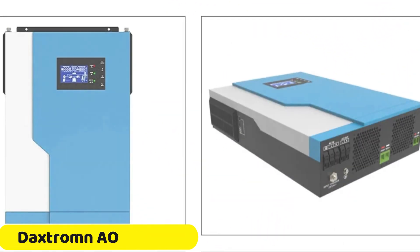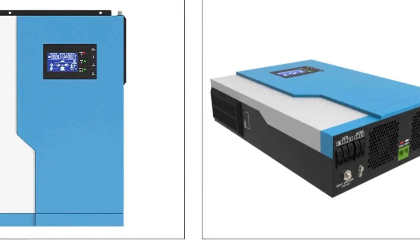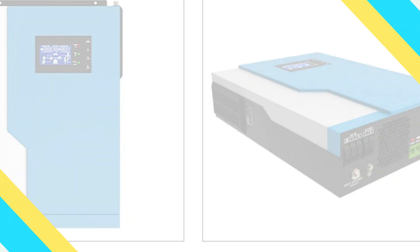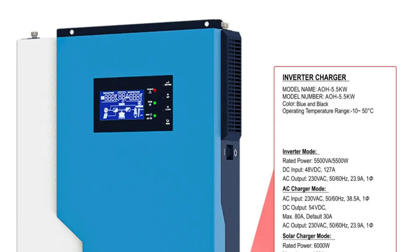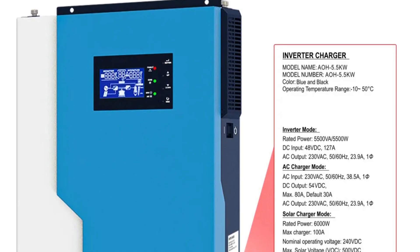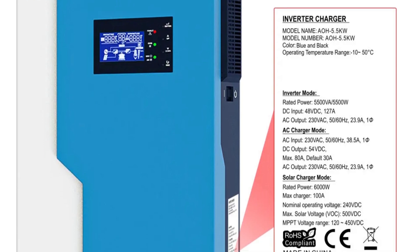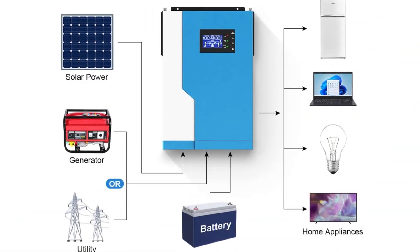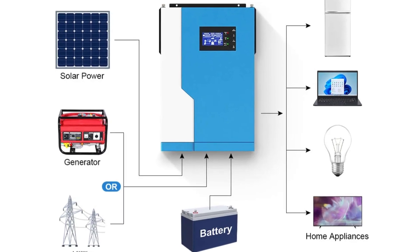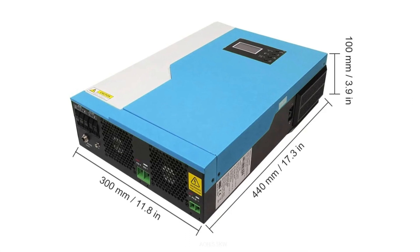Number 2: Daxtrum AO 5.5KW Hybrid Solar Inverter. The Daxtrum AO 5.5KW Hybrid Solar Inverter is a cutting-edge device that combines advanced technology with exceptional performance, making it a top choice for those looking to harness the power of solar energy effectively. It offers high output capacity, a robust output current of 100A, and a versatile output type, making it user-friendly for professionals and homeowners. The inverter also has hybrid functionality, working with both solar PV panels and the grid, ensuring uninterrupted energy supply even during cloudy days.